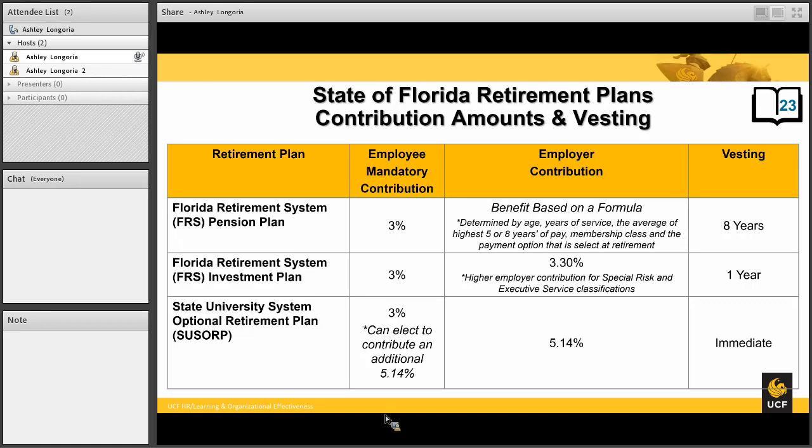For the FRS investment plan, the employer contribution is 3.3%. However, if you are in a special risk position — typically like law enforcement — the rates will be higher. Or if you are in executive service, employer contributions will also be higher. For the SUSORP, the employer contribution is 5.14%. An interesting thing to note with the SUSORP is that although you have a mandatory 3%, you may voluntarily contribute additional monies into that retirement plan.